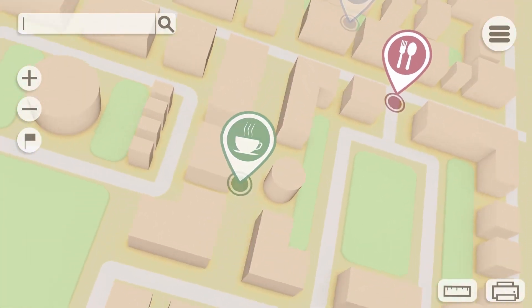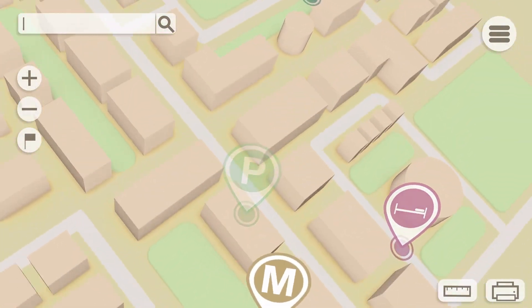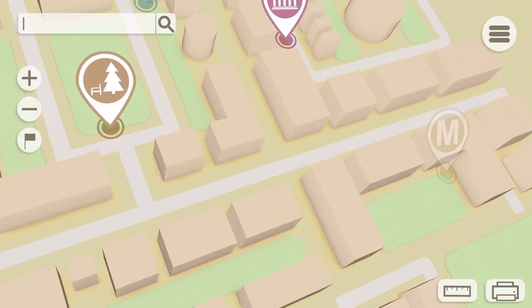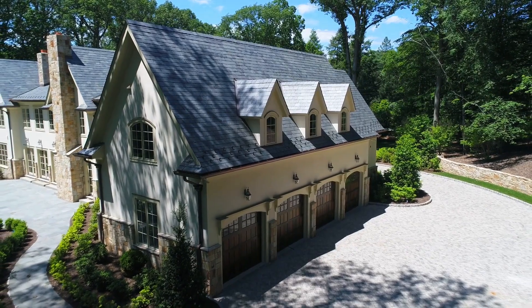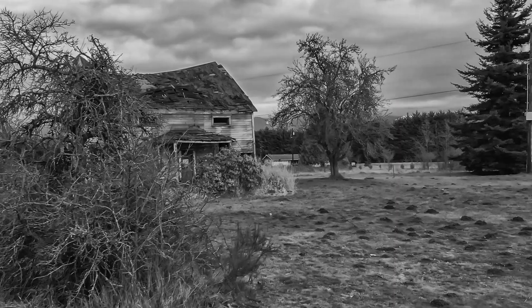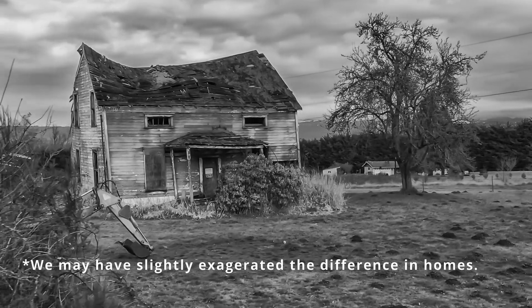Step four: narrow down your search and begin looking at properties. When you start your search, you want to begin based on your price point, which you should already know based on what your lender told you you qualify for. There is nothing worse than looking at $500,000 properties when you can only afford to buy a $300,000 property, because as soon as you've done that, every $300,000 property you look at is going to be a disappointment — it's never going to meet your expectations once you've already seen a $500,000 property.